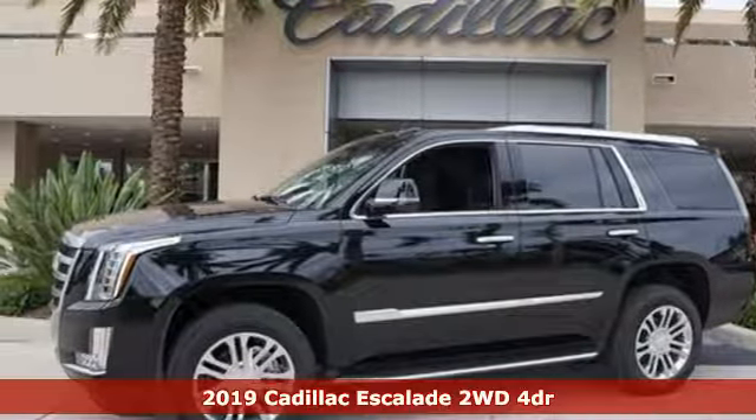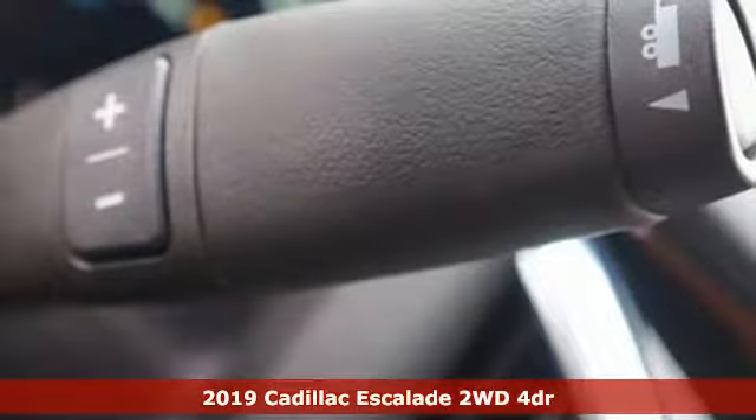Here's a new 2019 Cadillac Escalade. Cadillac, a luxury maverick.